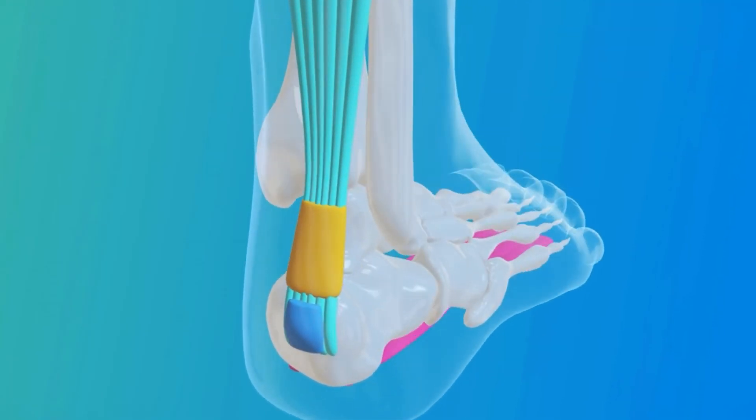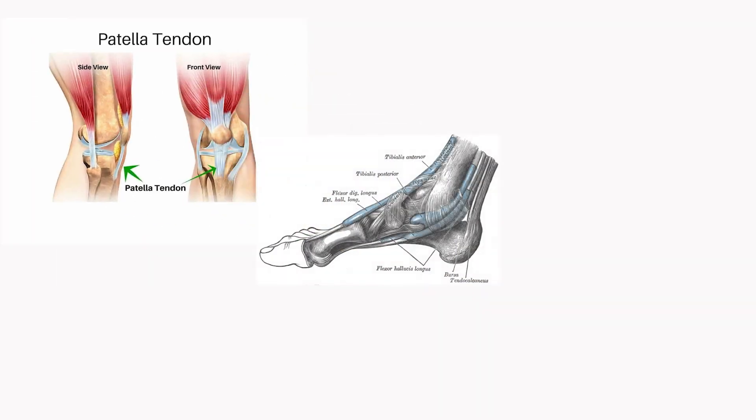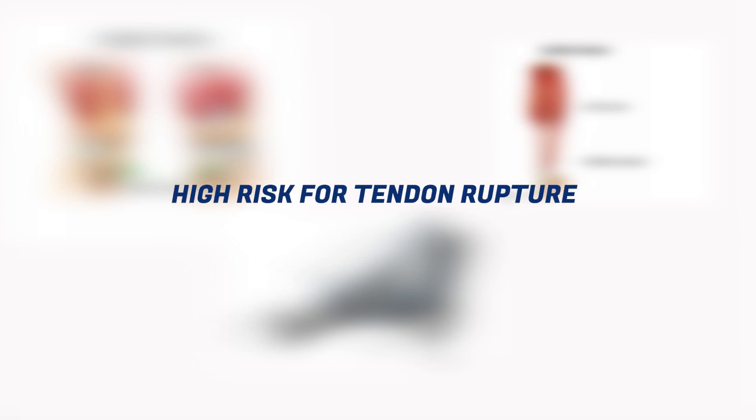Obviously there are certain tendons I would never expose to steroids, such as the patellar tendon, posterior tibialis tendon, and Achilles tendon, to name a few, as they may pose a high risk for tendon rupture. Make sure you see the right doctor who has good knowledge about tendons and bones before you consider a steroid injection. I hope this video is helpful — if you have any questions, please post in the comments below, and I'll see you in my next video.